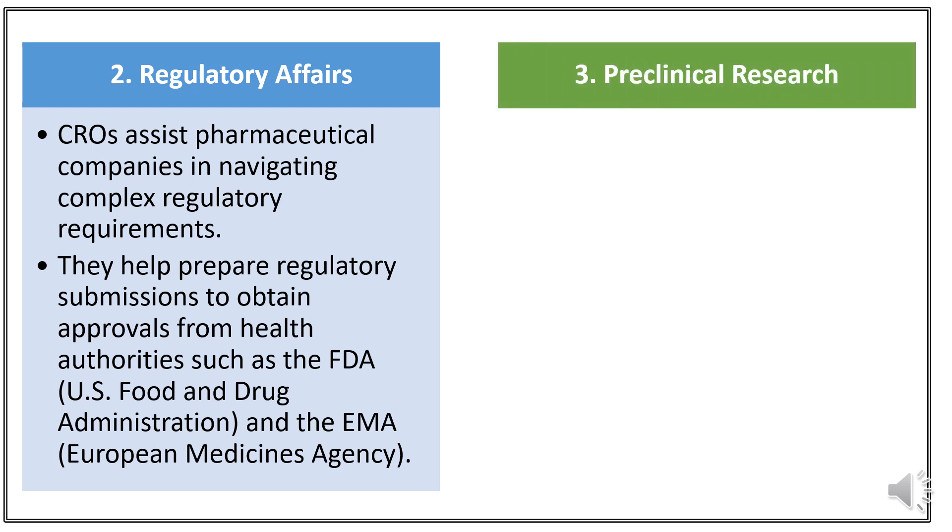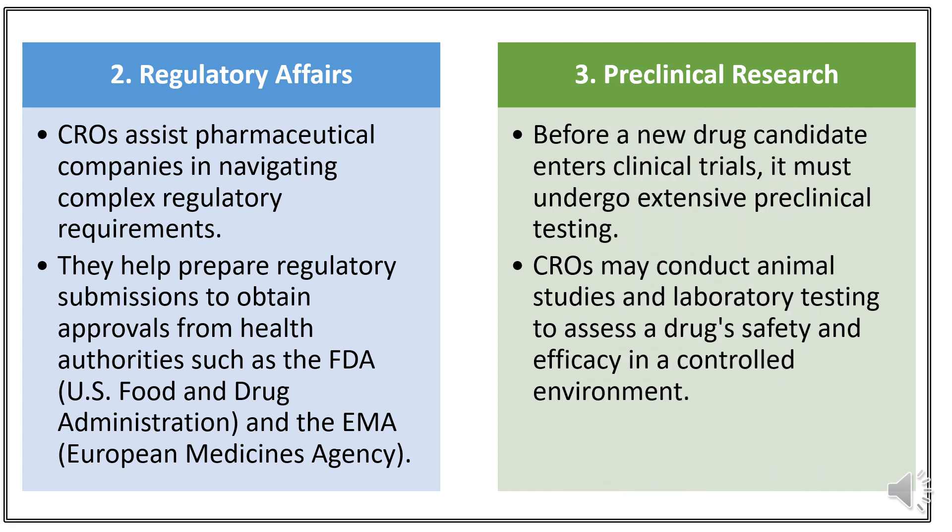Number 3: Preclinical Research. Preclinical Research is the early testing and experimentation conducted in laboratories and on animals to understand the safety and effectiveness of potential new drugs, before they are tested on humans in clinical trials. CROs may conduct animal studies and laboratory testing to assess a drug's safety and efficacy in a controlled environment.